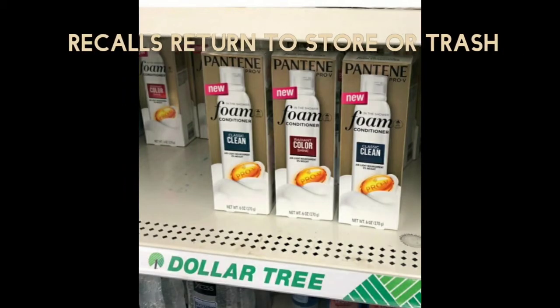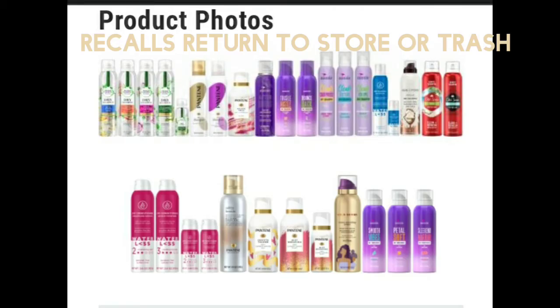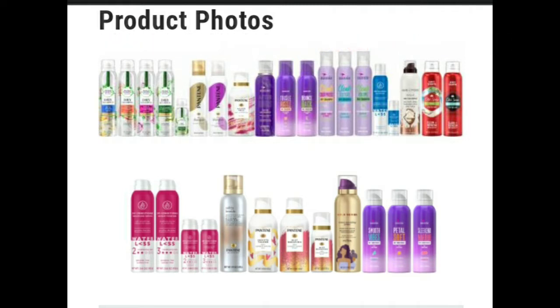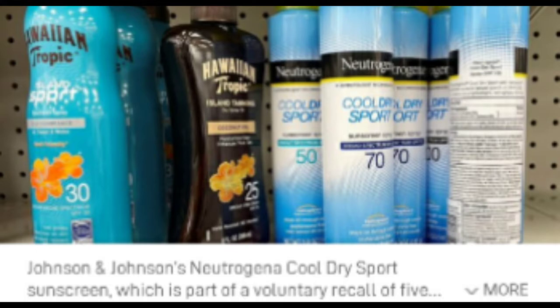This is the recall product — it is Procter & Gamble. P&G has recalled some 30 aerosol spray hair care products like Herbal Essences and Pantene due to the cancer-causing chemical benzene. If you have this product in your house, please return it to the store immediately and ask for a full refund, or you can dispose of it. Also, Johnson & Johnson has a recall on sunscreens too.